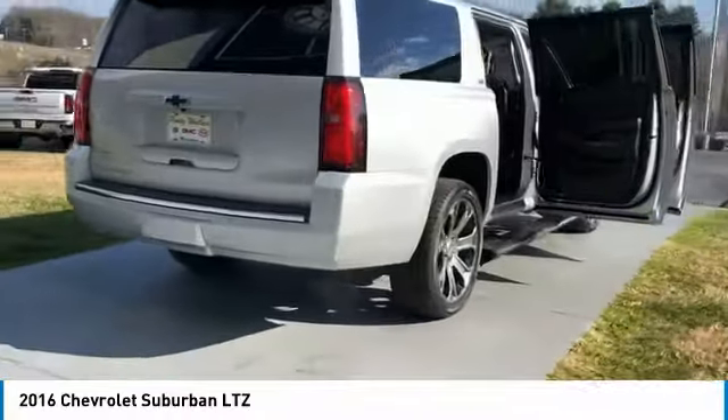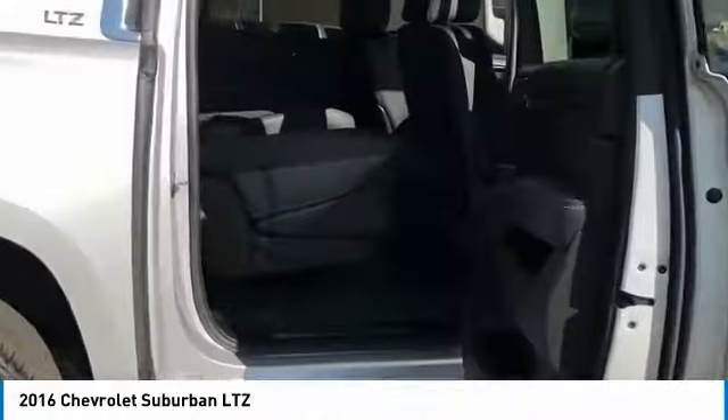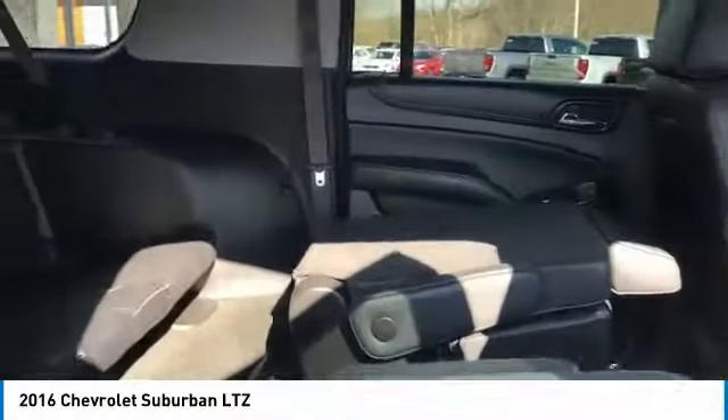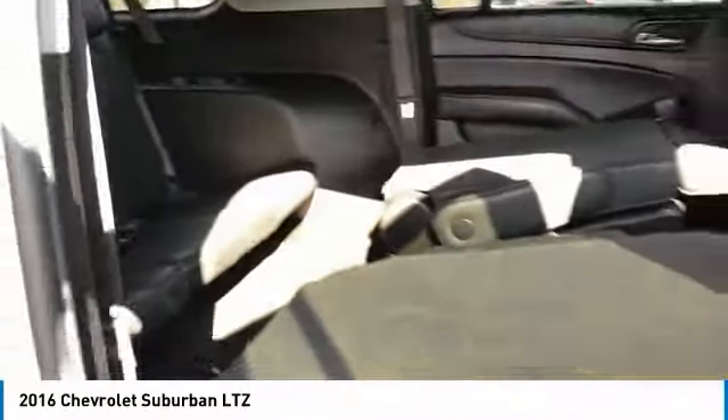Towing package, aluminum wheels, running boards, heated side mirrors, traction control, daytime running lights, remote keyless entry, fog lights, mirror memory, headlights auto off. Come take a test drive today.